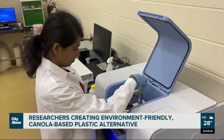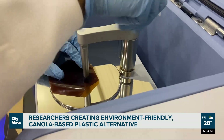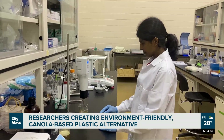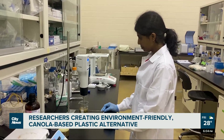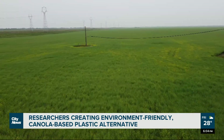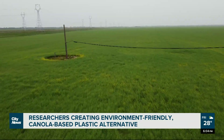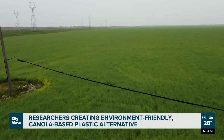Thalini Disanyake from the University of Manitoba made this discovery for her Masters research project. She worked with developing food packaging material using canola protein, a more environmentally friendly product that is rich in Manitoba. We know that the canola industry is huge in Canada. So as a result of this, the by-product of this industry...